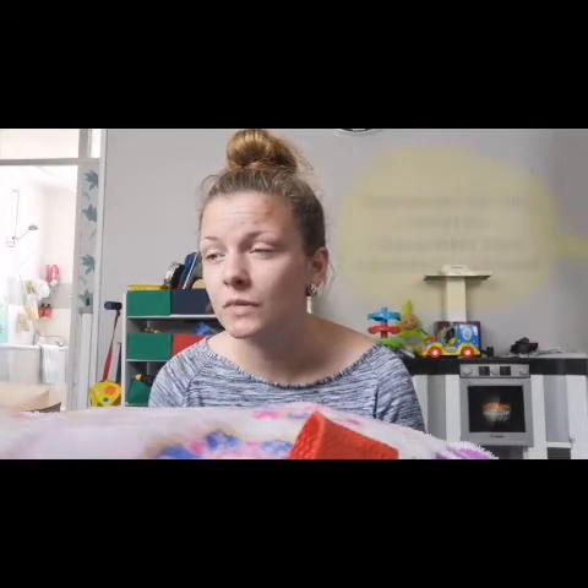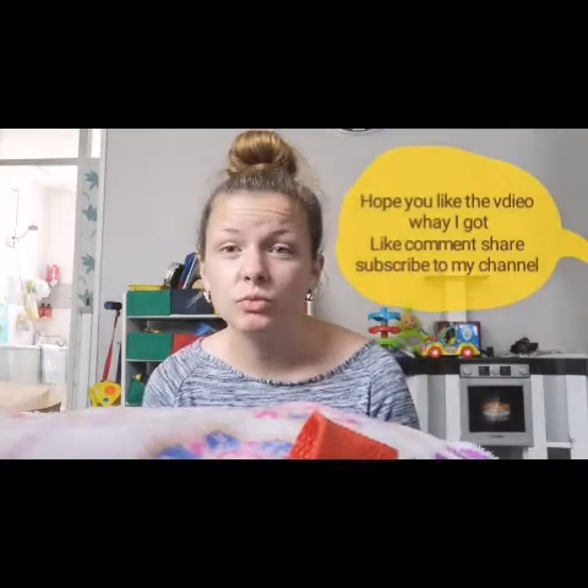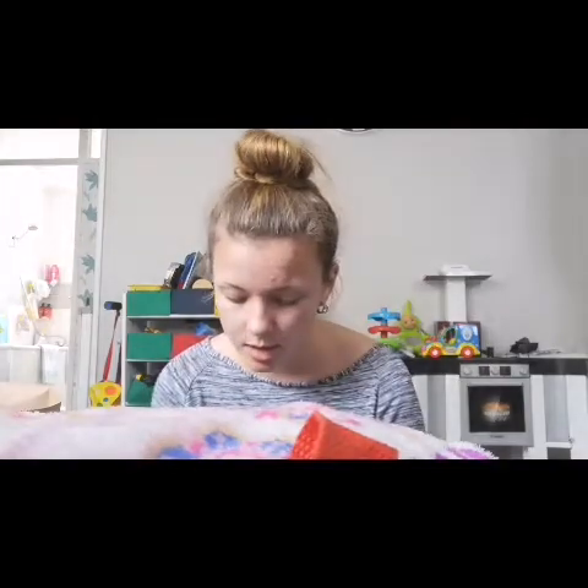Hope you like this haul — I've rambled on for nearly 12 minutes! Smash the likes, comment if you've got any of this stuff or what you think of the new things in Poundland, since different Poundlands stock different things. Don't forget to subscribe and I'll see you in my next video.